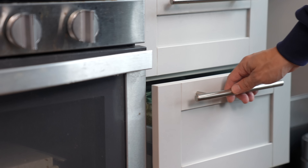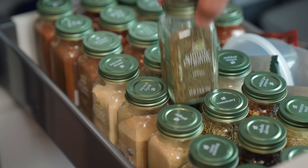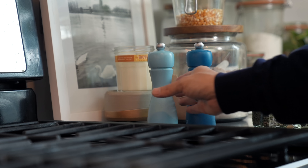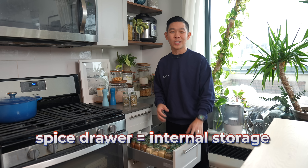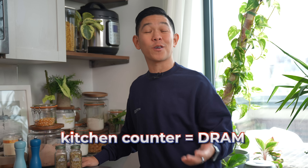Let's visualize that in my kitchen. My spices are permanently stored in this spice drawer — it takes roughly two seconds to take them out. But some spices like salt and pepper I want quick and easy access to, so I keep these on my countertop instead, where it takes less than a second to reach them. In this example, my spice drawer is like my smartphone's internal storage, while my countertop is like my smartphone's RAM.